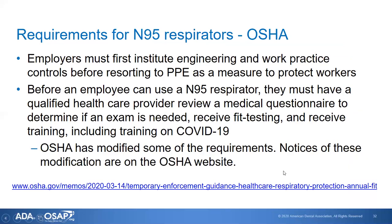OSHA has requirements for N95 respirators. Employers must first institute engineering and work practice controls before resorting to PPE to protect workers. In dentistry, there are not a lot of engineering controls we can use because the procedures we perform by their very nature involve exposure to patients' blood and body fluids, so we rely on PPE to a great extent.